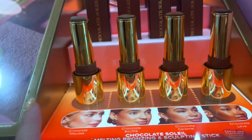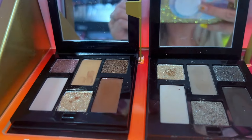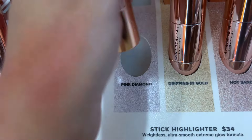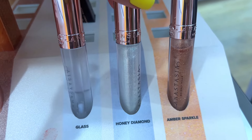Then I was looking at the new ABH tinted balm skin tint, but there was a guy right in front of me just hacking up a lung, coughing on all the products next to me. So I just looked at these and said, 'You know what, Cory, we gotta go.' I'm done.